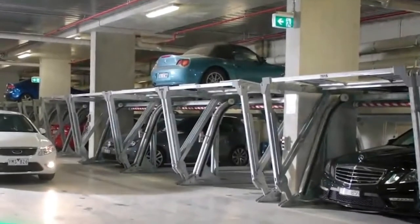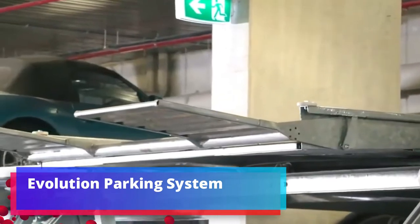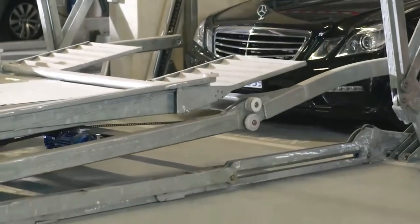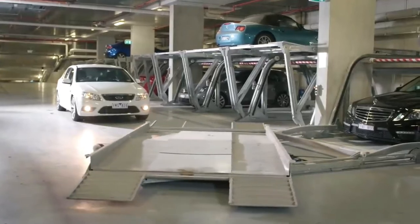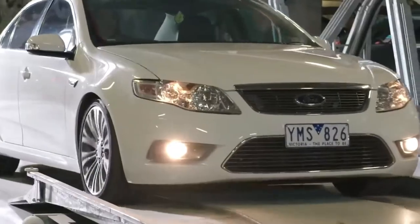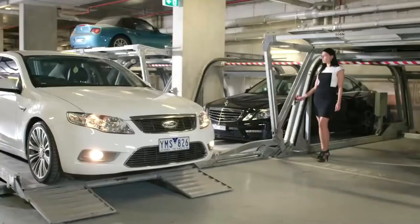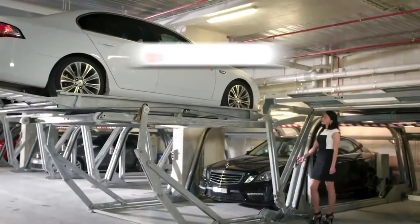Evolution parking system: a new generation parking solution that turns one place into two, simply by turning a key. This is the brainchild of a U.S. company — a system ideal when parking space needs to expand in a limited area, for example in hospitals and hotels. No construction work is required for installation.